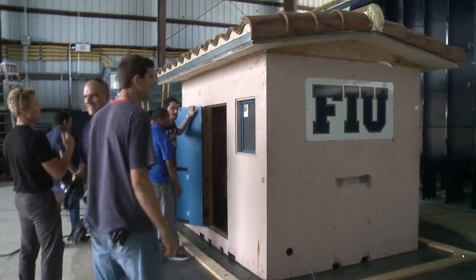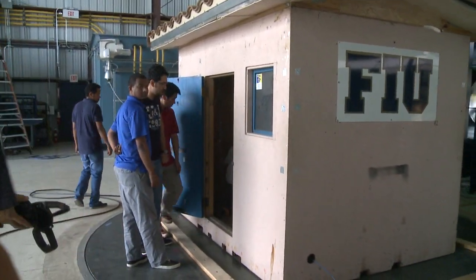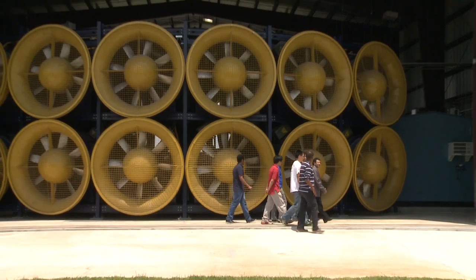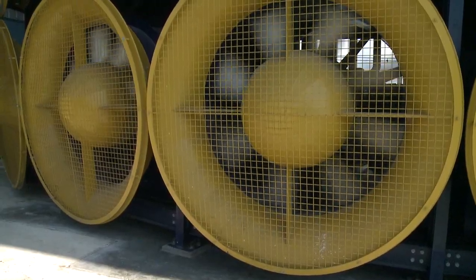Civil engineer Arindam Chowdhury and his team at Florida International University and the International Hurricane Research Center designed this 15-foot-tall wall of wind, nicknamed WOW. I'm going to go up now to 60 miles an hour.